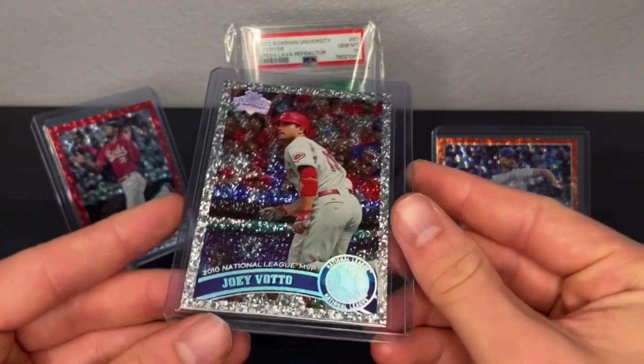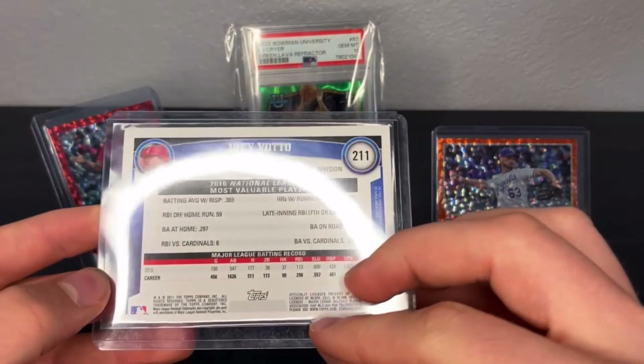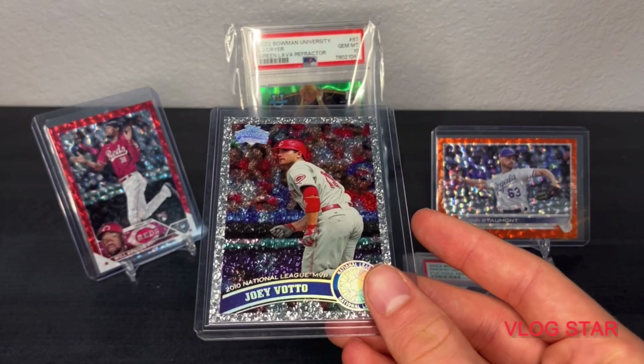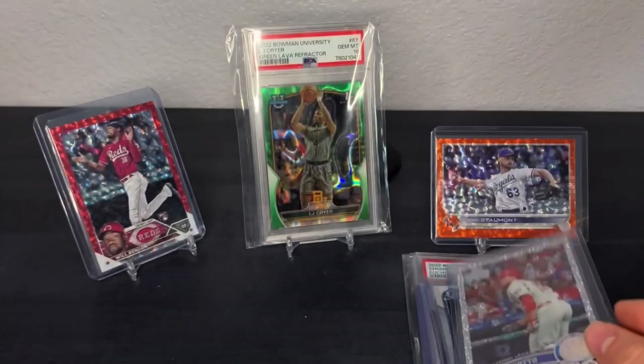Got a couple of cards here from 2011 Topps — a Joey Votto diamond anniversary card. If I jump it up with one of these deals, I can probably sell it for around $45 or $50. I'm into this for a couple bucks, so I think that's a good buy.